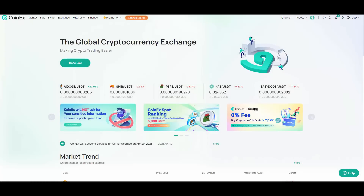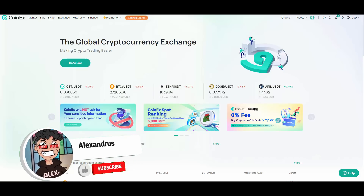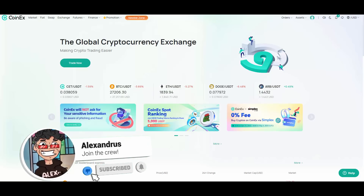Hello, what is going on YouTube, it's your boy Alexandros. Today we will be talking about CoinX exchange and I will share some of my opinions on CoinX. As you guys know, CoinX has been on my channel a few times — I also talked about their token CET.